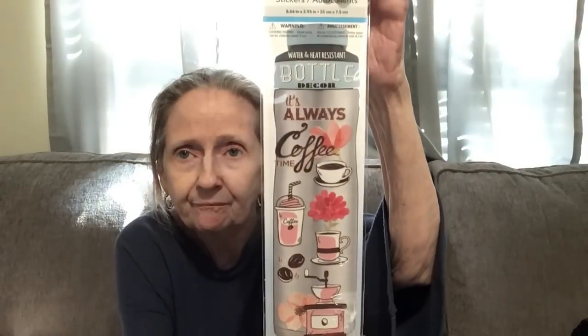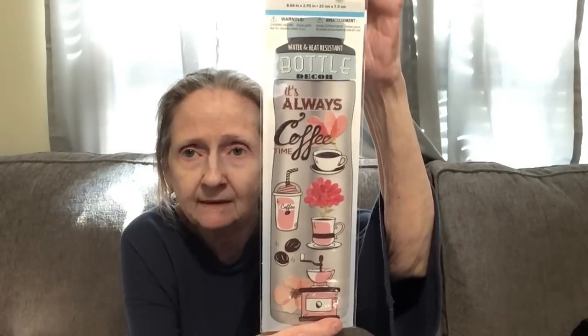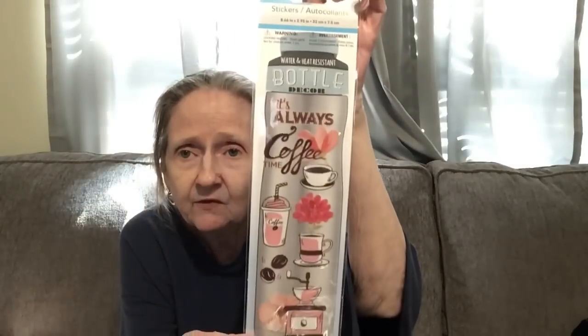I also got this water and heat resistant bottle decor — 'It's Always Coffee Time' — with all these prints to put on a water bottle. You don't have to use it on a water bottle though; if you junk journal or whatever, you can use them on that too.